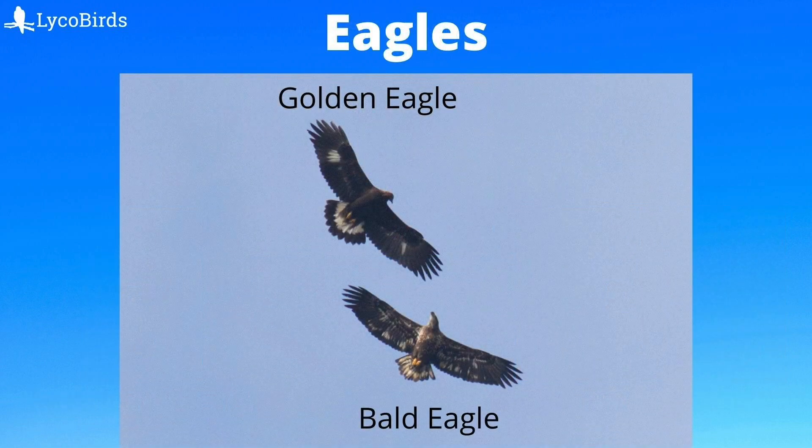Eagles are large, dark raptors. Our two species, bald eagle and golden eagle, can both have wingspans of over seven feet, making them our largest raptors. From a distance, they are most easily confused with vultures. However, eagles have larger heads and are steady in flight even in strong wind. Bald eagles hold their wings flat, whereas golden eagles fly with a slight dihedral, or V-shape, to the wings.